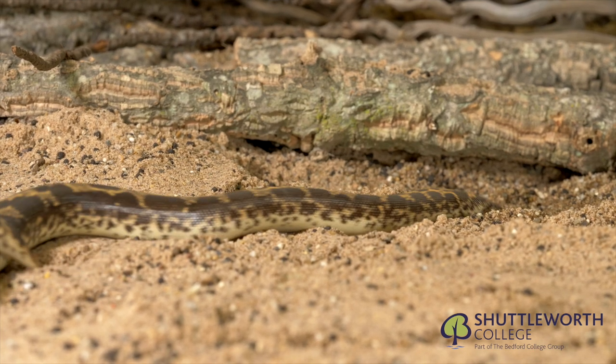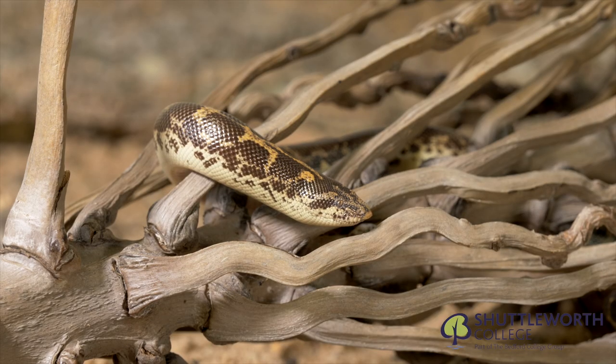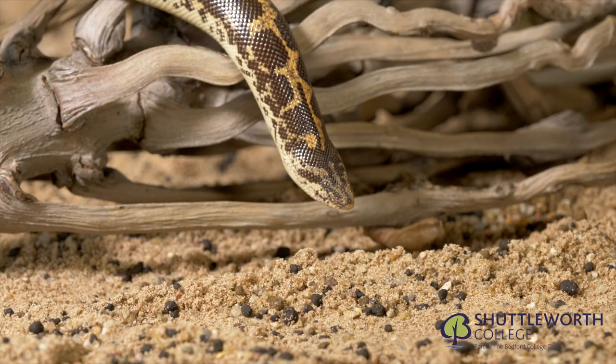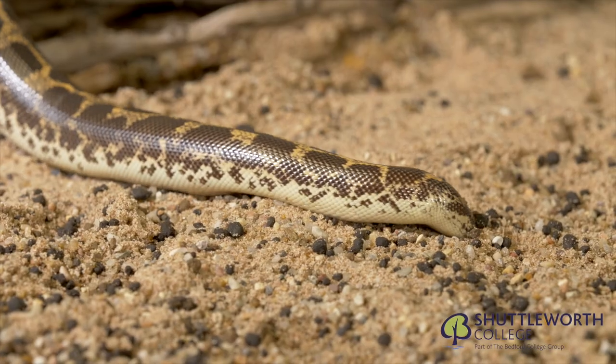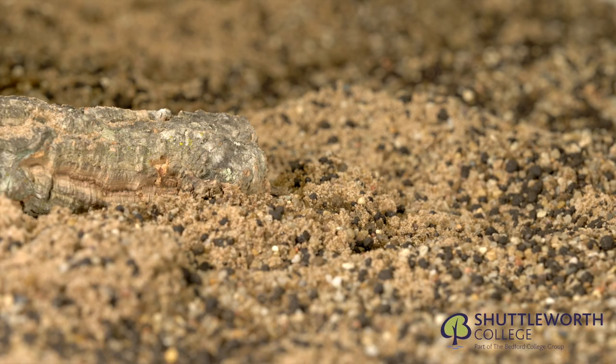The East African sand boa is an ovoviviparous species, with females giving birth to up to 14 young. This snake spends most of its life submerged in the sand with just the tip of its nose out, waiting for passing prey, and can withstand temperatures of 60 to 100 degrees.